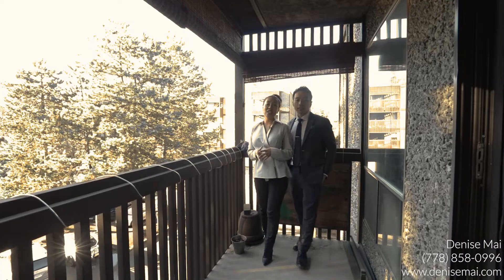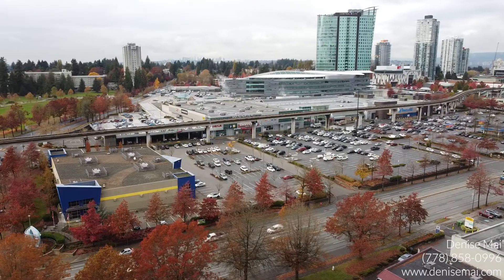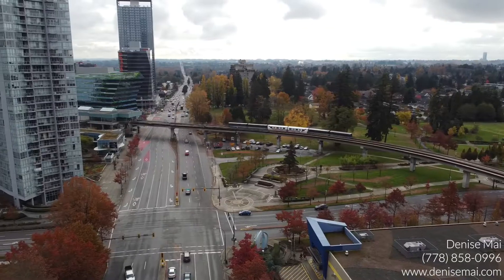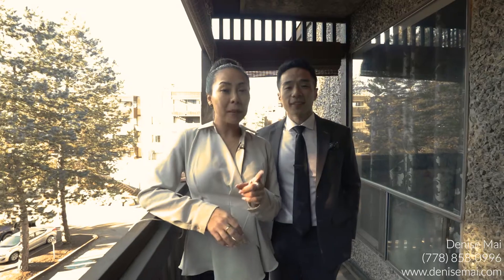This unit's location is impeccable — you've got everything you need all around you. Surrey Central is around the corner, as well as transit, shopping, amenities, and more. AHB Elementary is across the street, and Surrey Memorial Hospital is just around the corner.